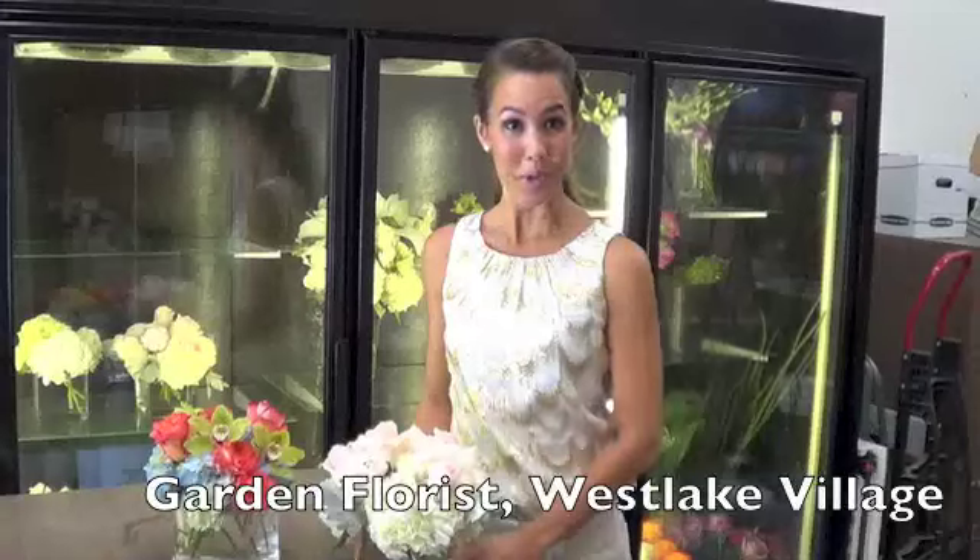Hi, this is Liz from Conejo Deals here at Garden Florist. We wanted to show you an example of what some of the arrangements look like that you can purchase with today's Conejo Deal.